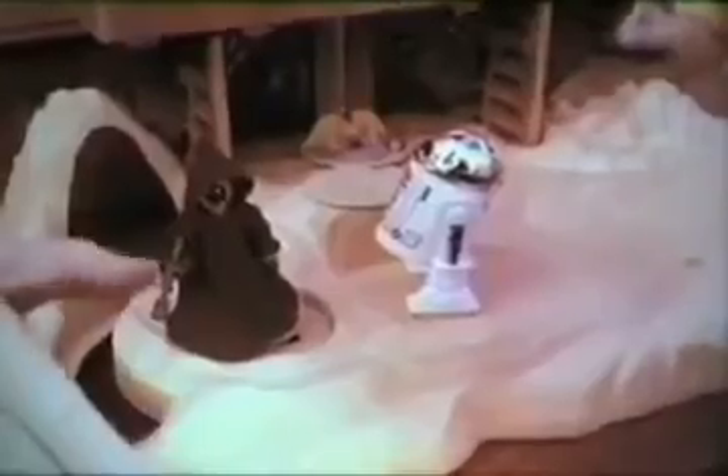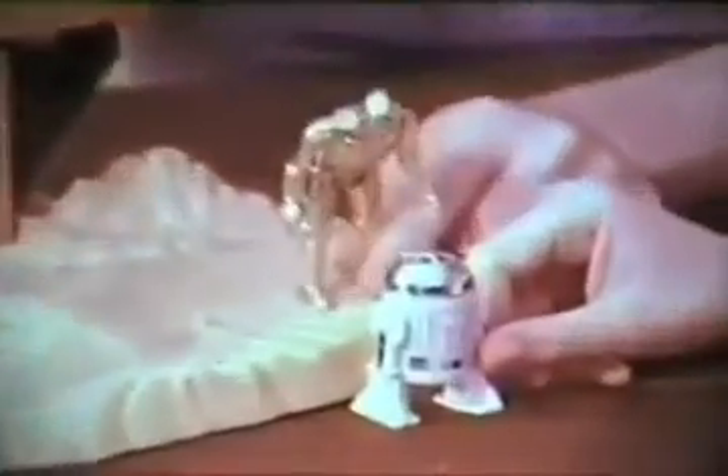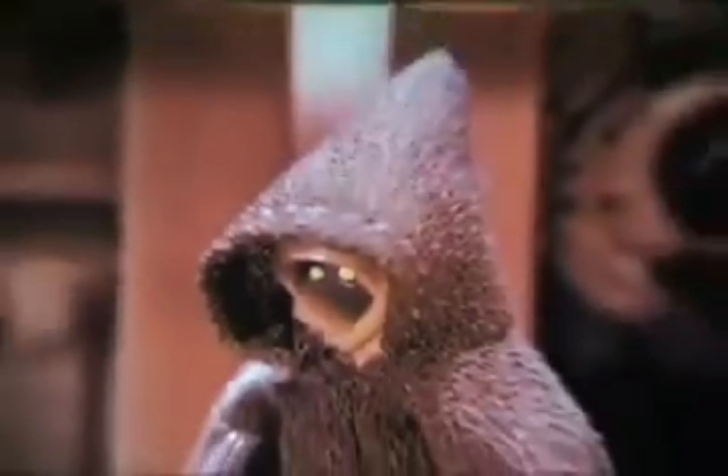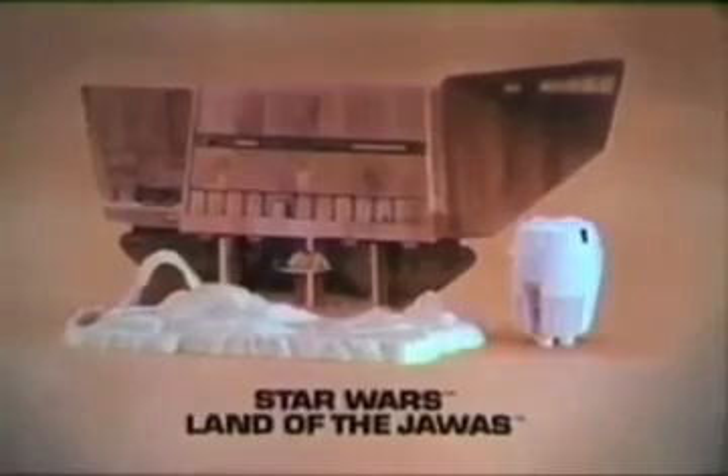Escape pod landing. Where am I? It's the new Star Wars Land of the Jawas that you put together. Action figures sold separately. You can move the action lever and make the Jawa capture R2-D2. You can raise the elevator and make R2-D2 disappear into the sandcrawler. Kenner's new Star Wars Land of the Jawas. Action figures each sold separately.